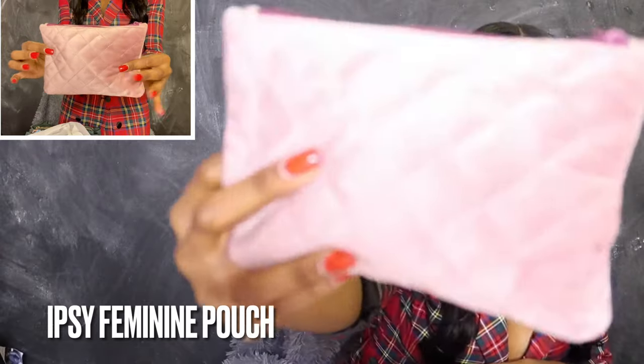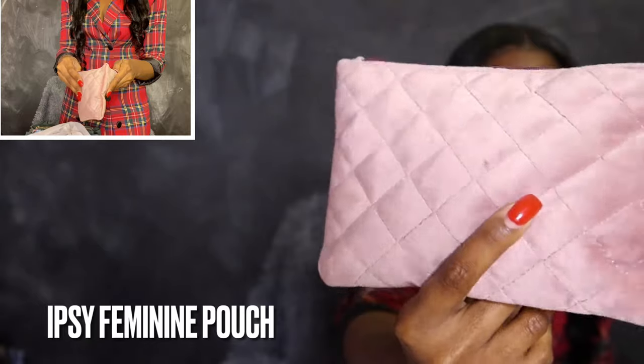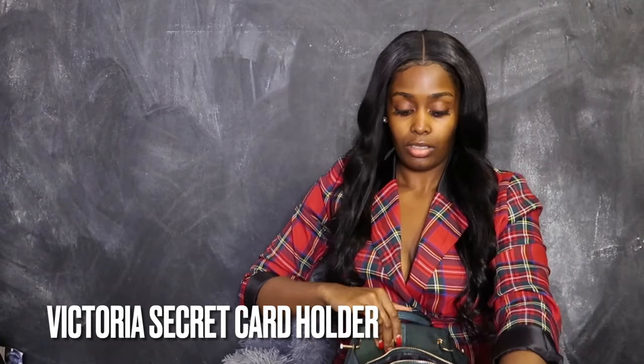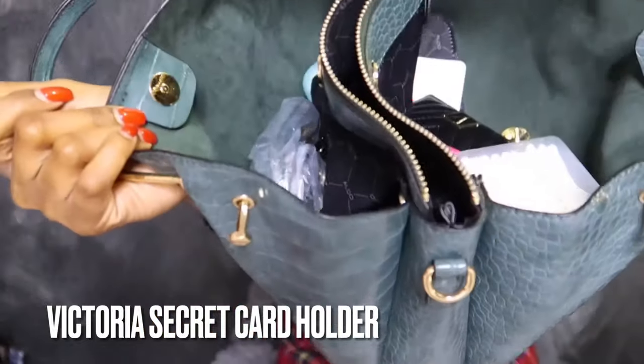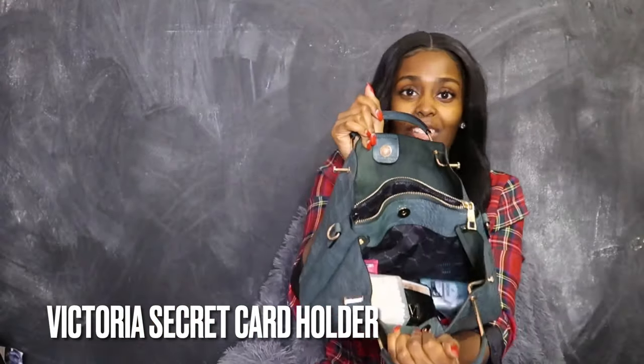Next up, I have my pink feminine pouch. This has all of my feminine products inside. My mom actually gave this to me — she got it from Ipsy in one of her subscription boxes, and she knows I love pink. So this is my cute pink feminine bag with my feminine stuff inside. She opens up really big too.